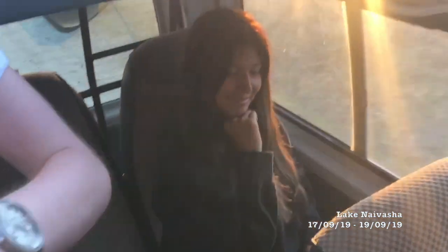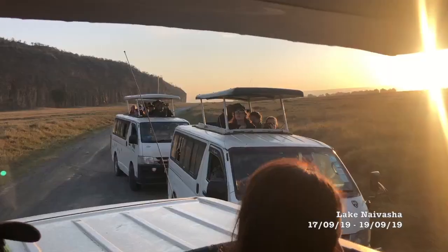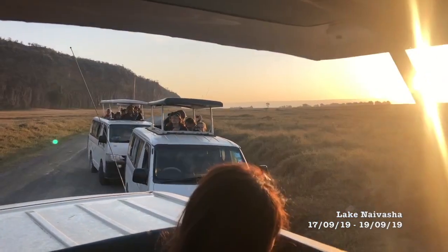We also got the chance to visit Hell's Gate National Park at sunrise, where we got to see loads of species for the first time and head for a walk down the valley, thanks to its low predator population.